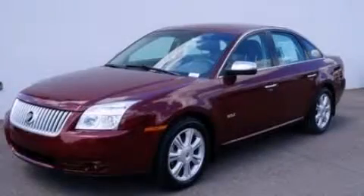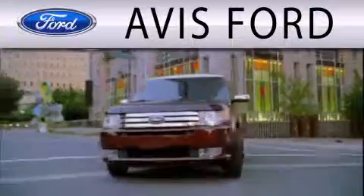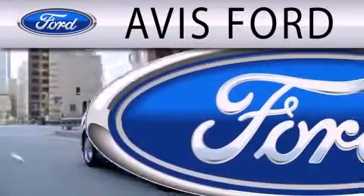This vehicle has less than 50,000 miles. Call now to find out how you can own this breathtaking automobile. Avis Ford is dedicated to doing everything possible to ensure that the experience you have selecting your next vehicle is as pleasant as possible.